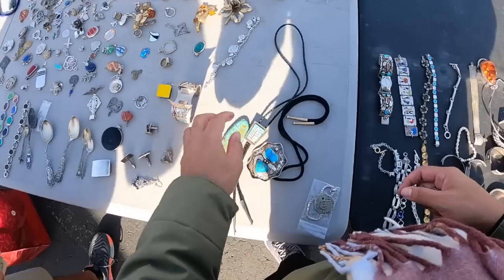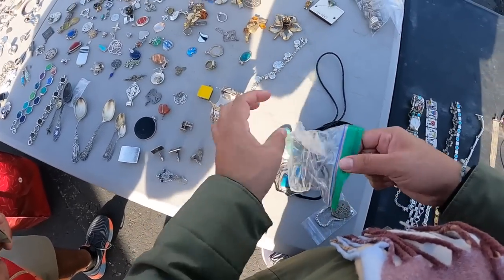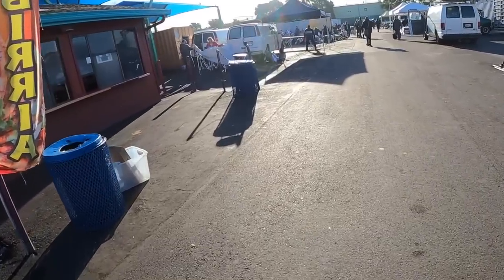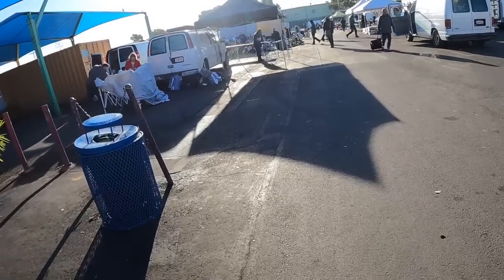I'll stay here for another 10 or 15 minutes because I have an appointment. I'm going to go thrifting after my appointment, so it's going to be flea market slash thrifting today.